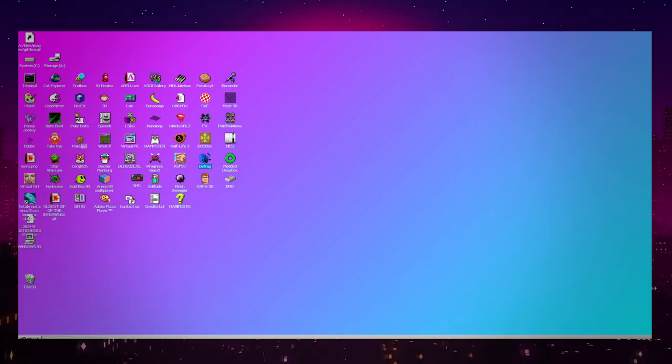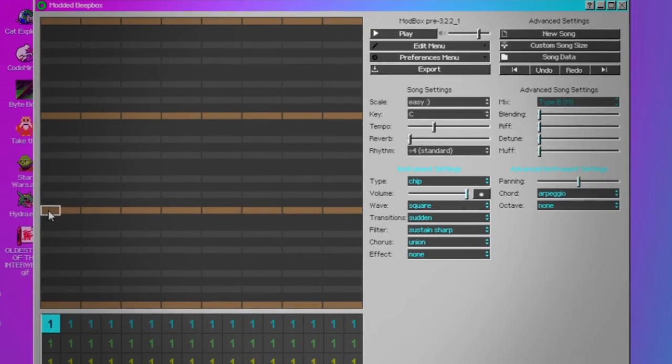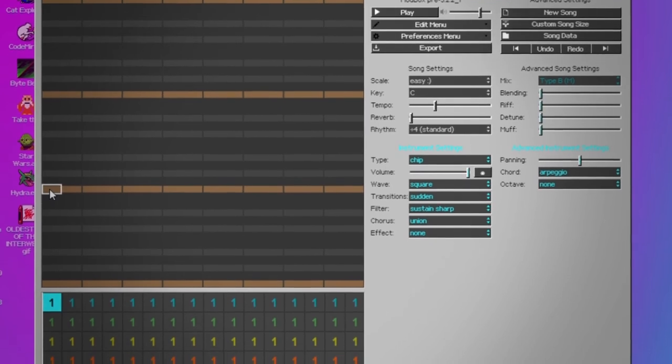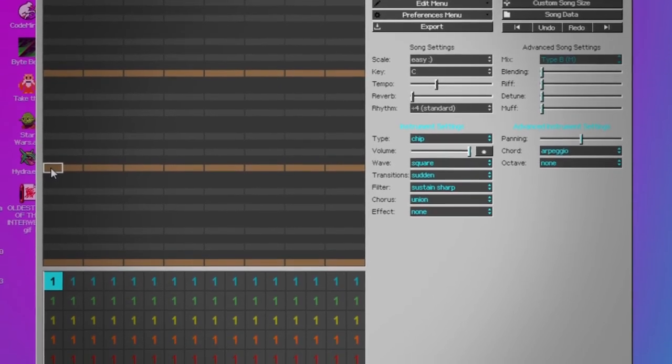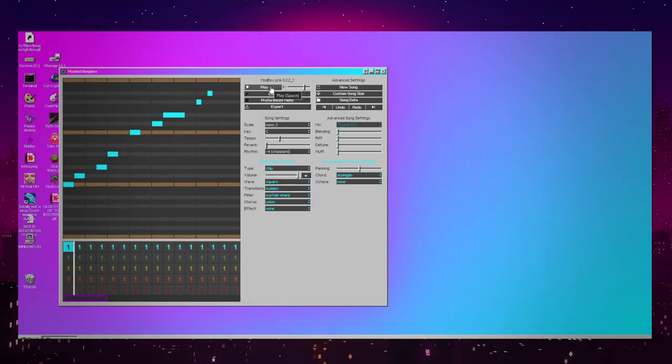Next, we're going to be looking at a Beep Box — actually it says "modded Beep Box." Not sure if that makes a difference, but this is actually kind of cool because if you don't have access to a program that lets you make beats, this website will literally do that for you. I'm not going to pretend like I'm DJ Khaled here, but yeah, I made a beep.